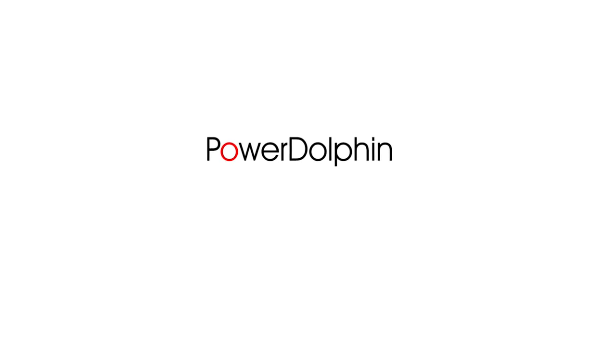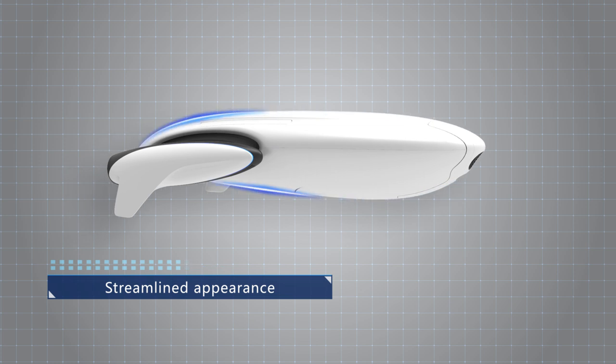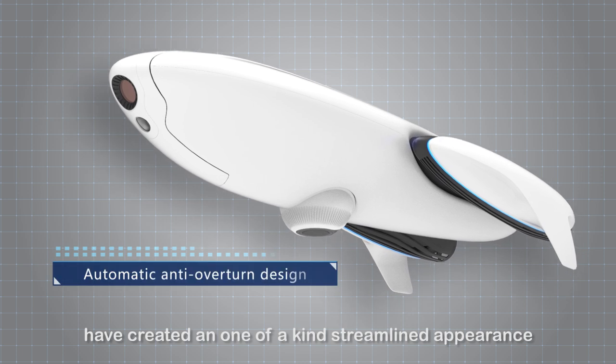Introducing the Power Dolphin. PowerVision's forward-thinking design team have created a one-of-a-kind, streamlined appearance.